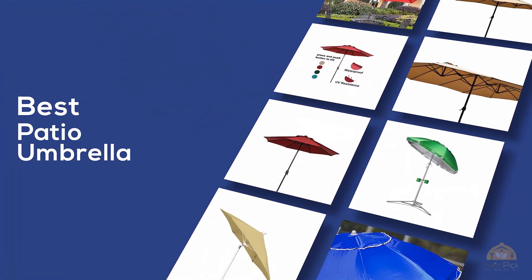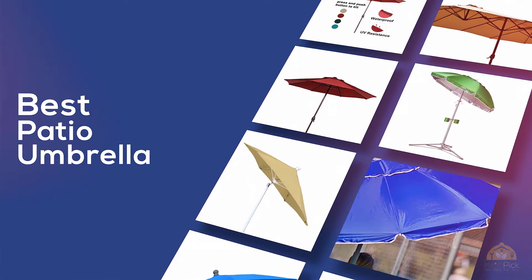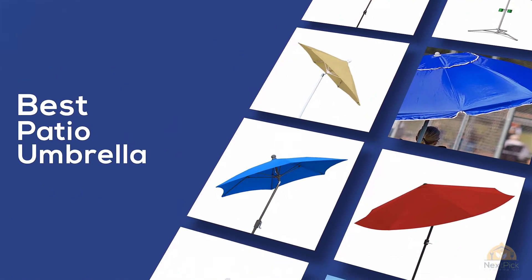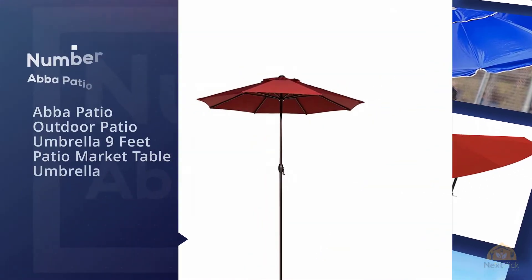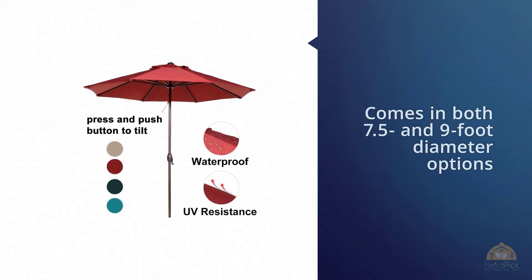If you are looking for the best patio umbrella, here is a collection you have got to see. Number one, most popular: ABBA Patio outdoor patio umbrella, nine-foot patio market table umbrella — one of the best products you can buy today.